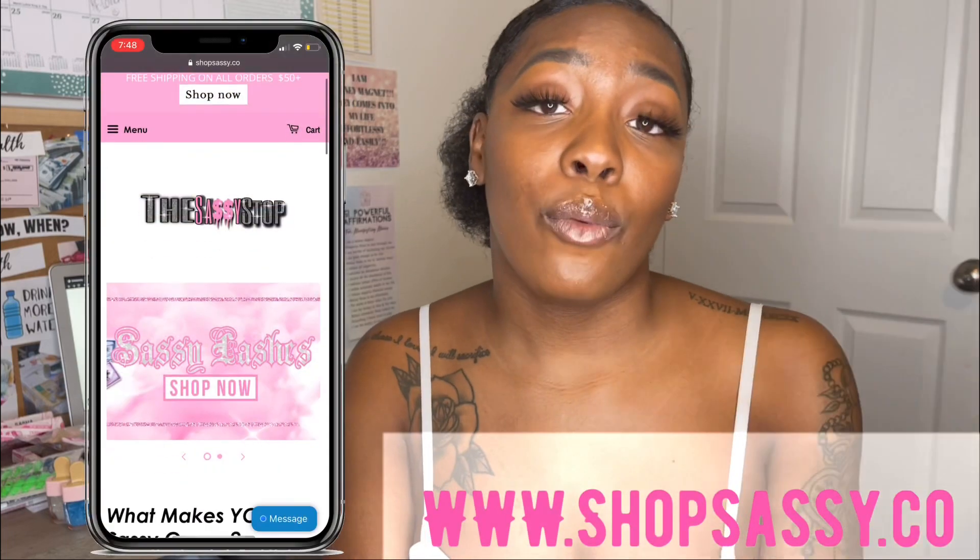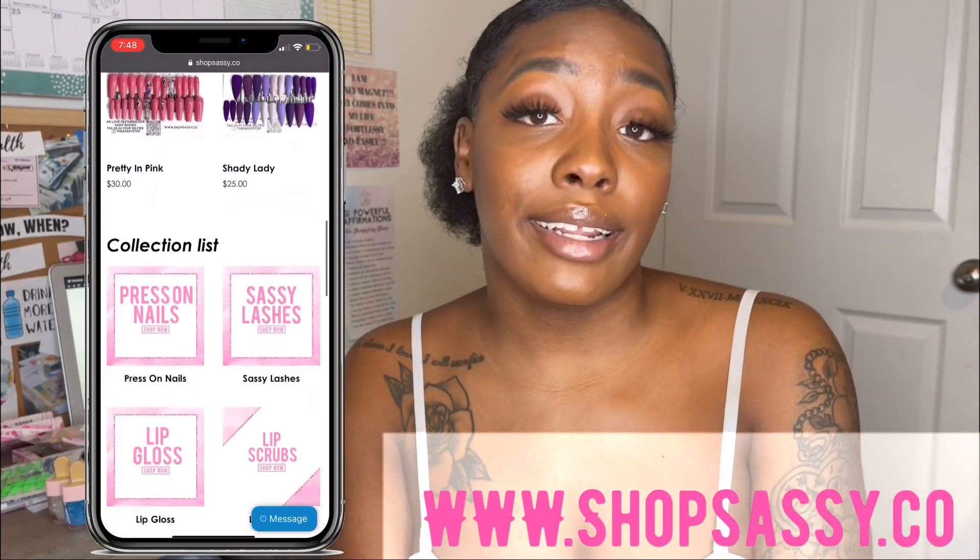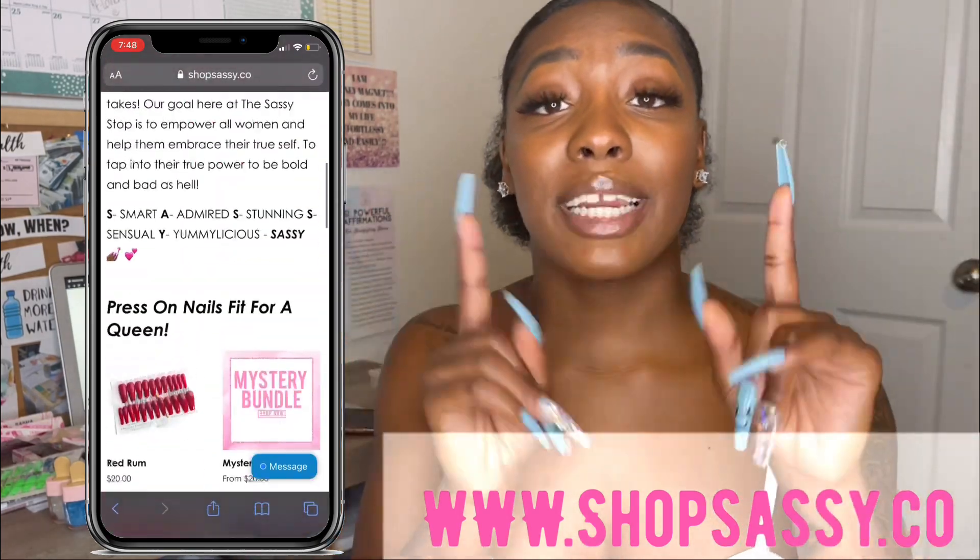That's it for this video — I hope you guys enjoyed it! Please go ahead and check out my website. Even if you don't buy anything, just click on it and share it with your friends. Thank you guys for watching and I'll see you in my next video!